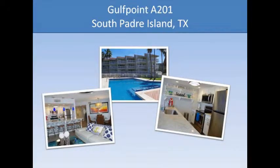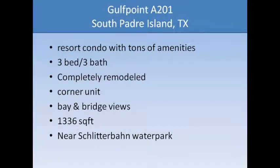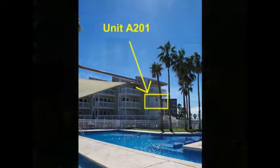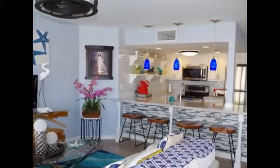Welcome to the Gulf Point Condominium Unit A210 on South Padre Island, Texas. This condo was completely remodeled in 2015 and is ready for you to move right in and start enjoying the beach life.